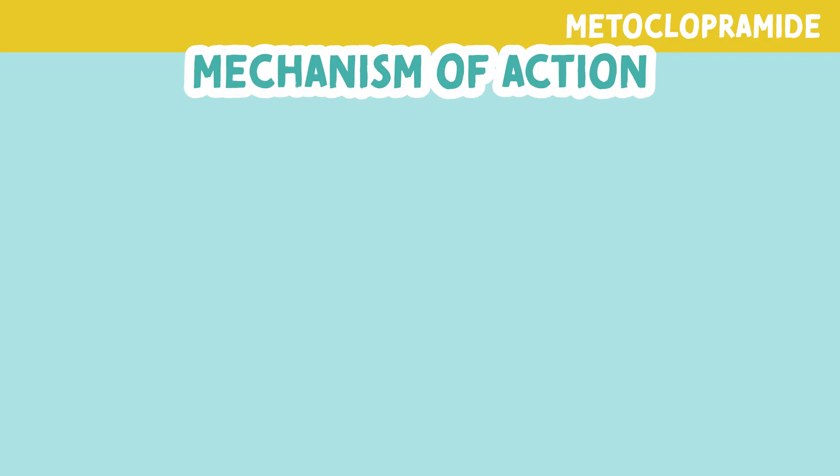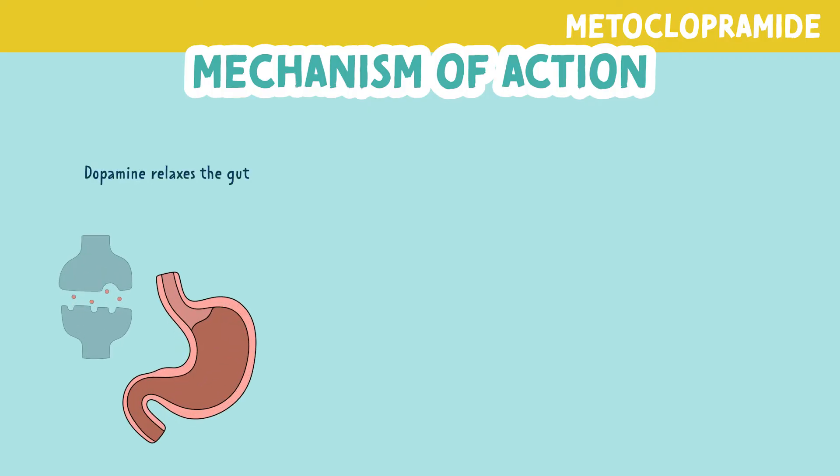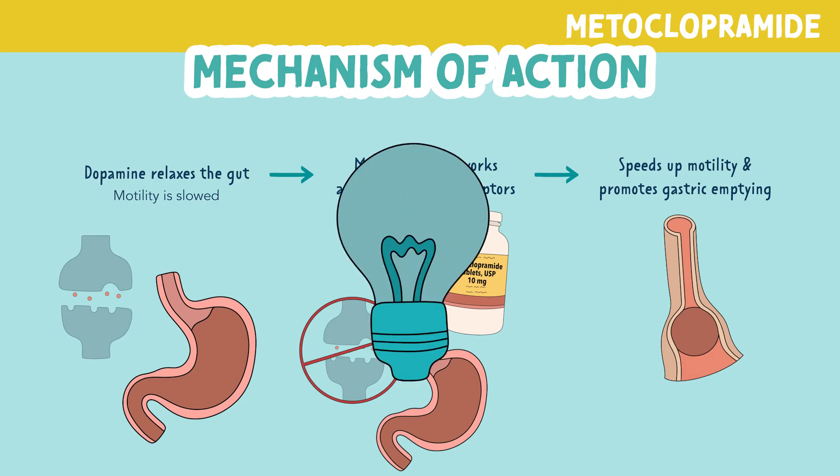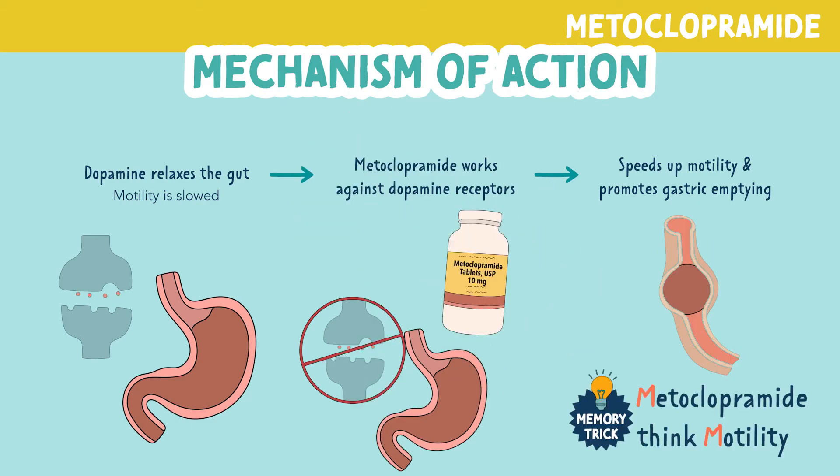Dopamine receptors in the GI are also known to relax the gut, slowing motility. By working against these dopamine receptors, metoclopramide is able to speed up the process of motility and promote gastric emptying. You can remember this with the memory trick: metoclopramide — think motility.